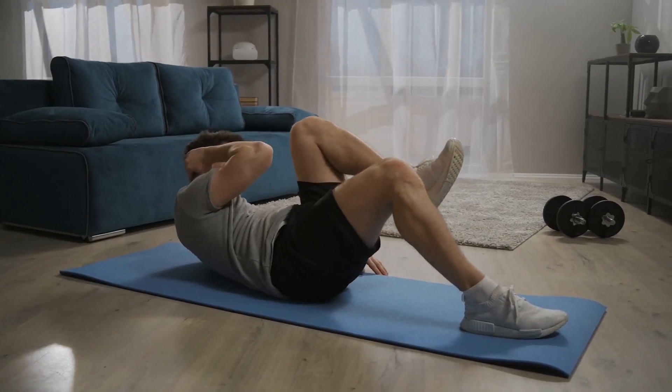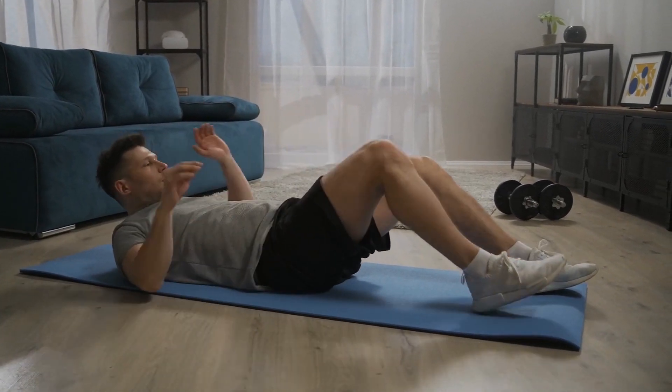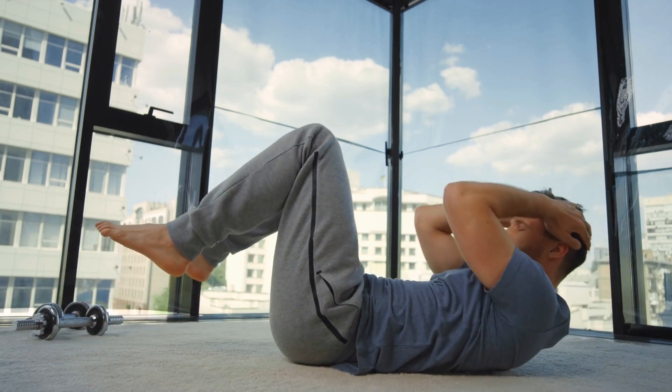However, there are exercises you can do to strengthen your pelvic floor muscles and maintain their function as you age. In this video, we will discuss the top 5 exercises to strengthen your pelvic floor over 40.